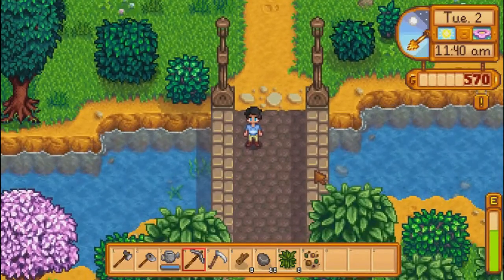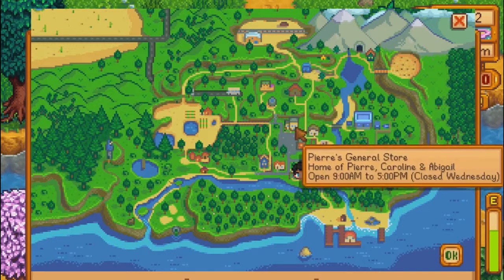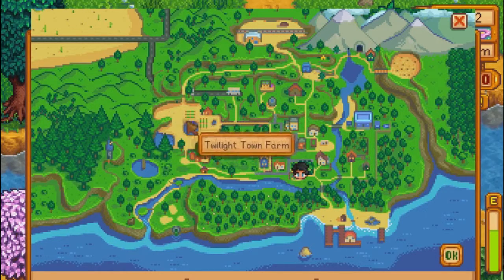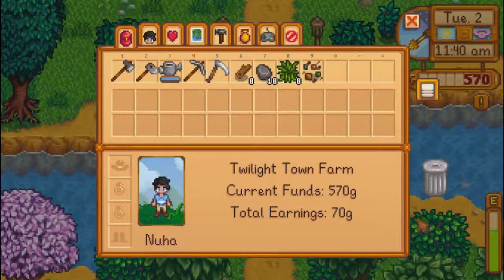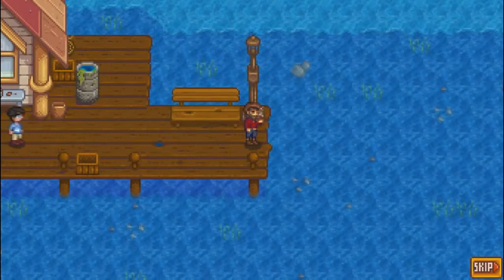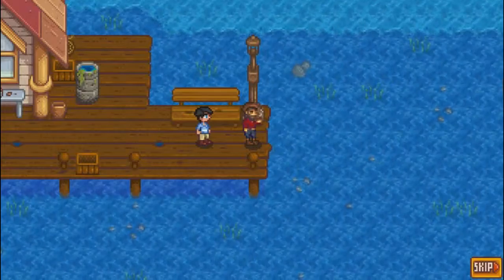I would get so lost and I was constantly looking at the map. I know where things are for the most part. Here's my farm right here. There's the bus stop. The beach to the south. And the mines to the north.